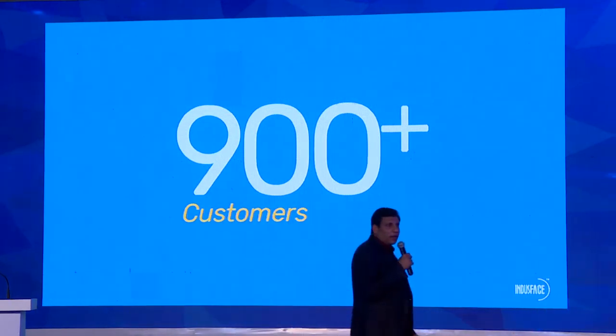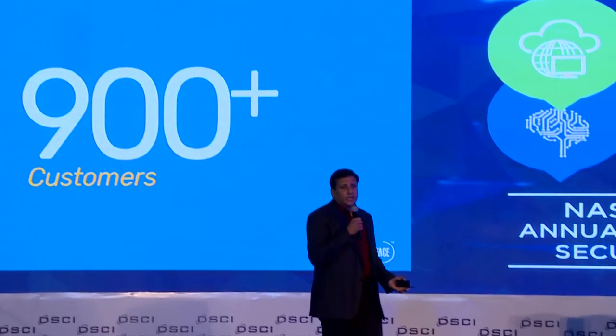What our platform does is essentially scan your website or web application and continuously find out what new vulnerabilities are being introduced. The platform is integrated with a protection mechanism in terms of application firewall, which immediately protects it so that protection is immediate. Then we do 24/7 monitoring to ensure that if there are any DDoS attacks or application-layer attacks, we help you mitigate that.